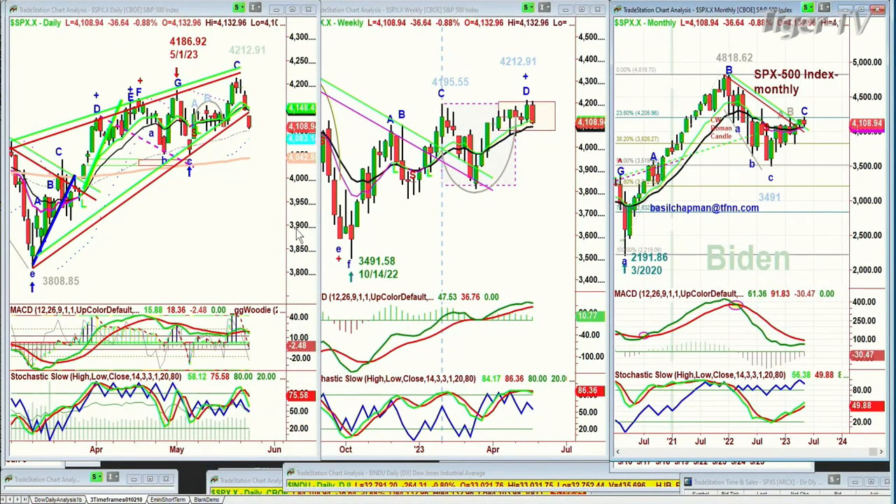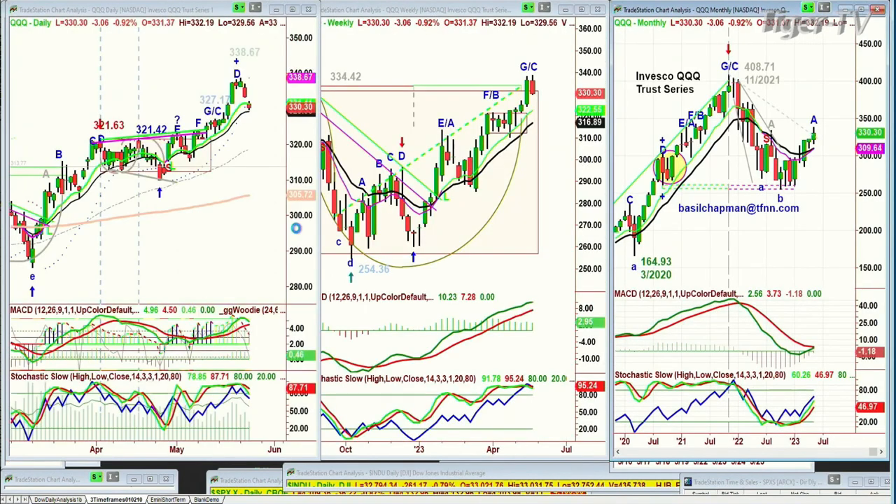The QQQ — that's the Nasdaq 100 index — is showing its second red candle since it made its recovery high of 338.67. The all-time high is 408, and it slumped down to the 254 level, so this has been a very good rally of over 90 points. It's at 330 right now, down three points.